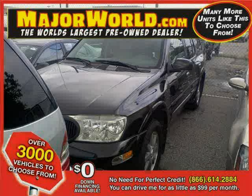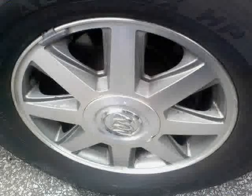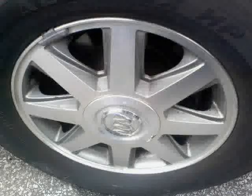Look at this 2004 Buick Rainier equipped with CD player, leather seats, dual-zone air conditioning, heated mirrors, vehicle anti-theft system, power driver seat, all-wheel drive, leather-wrapped steering wheel, seat memory, four-wheel anti-lock brakes, driver and passenger side airbag, and power door locks.